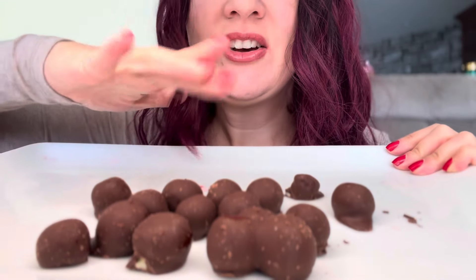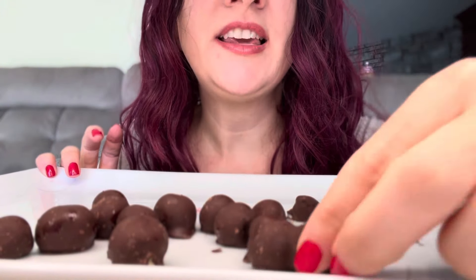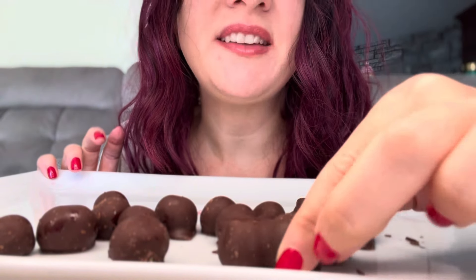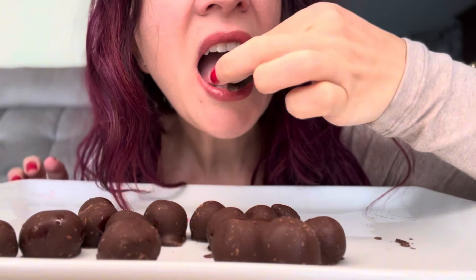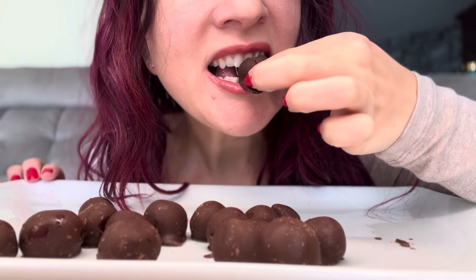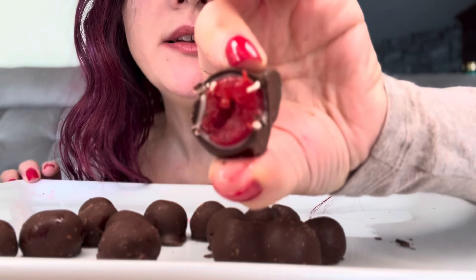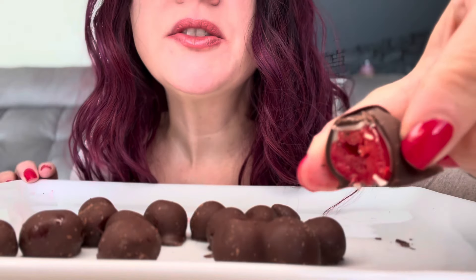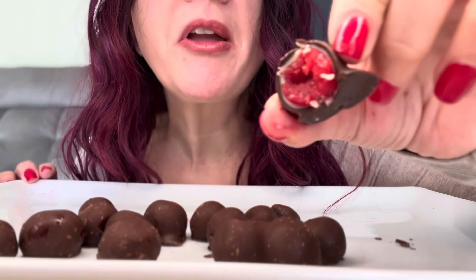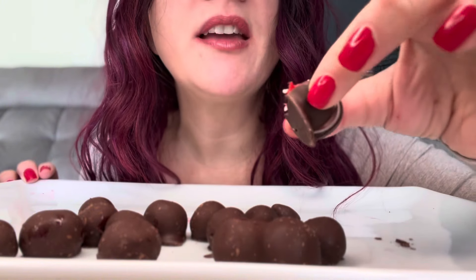Which one should I try first? Should I do the double one? I think we should go for this one — maybe we'll save that one for last. Let's start off with this one. Are you ready? That's what it looks like inside. Sorry, I have chocolate on my teeth. So there's a frozen cherry and you can see the white layer of chocolate inside the dark layer of chocolate.